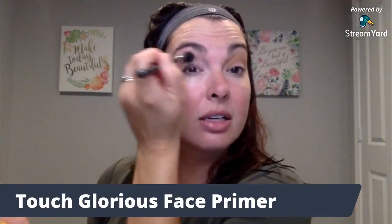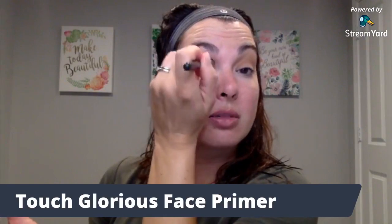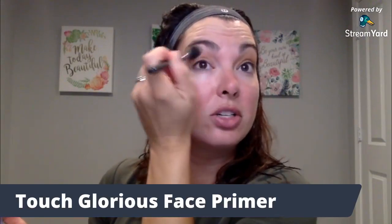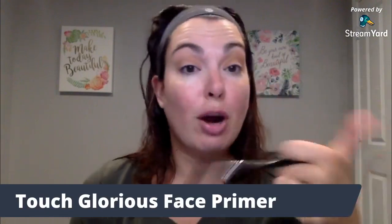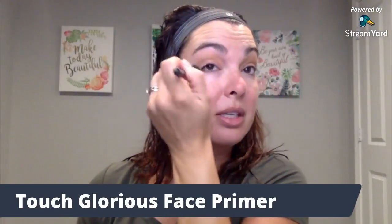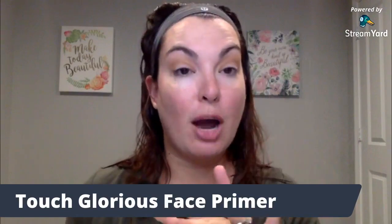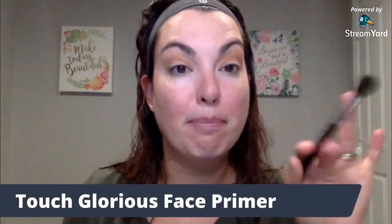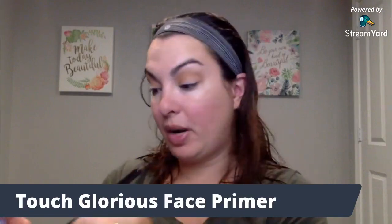I also recognize some of you cannot stand shopping — it is not enjoyable for you, you just want to get in and out and do what you need to do. If you're that person, just drop a thumbs up. I'm not going to make you do the opposite. But for me, I love shopping and finding the best deal ever. Goodwill is the way to do that.